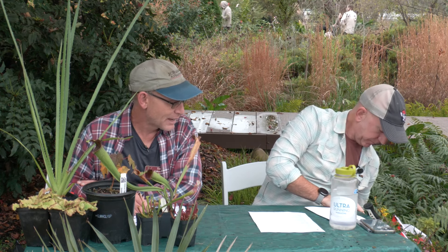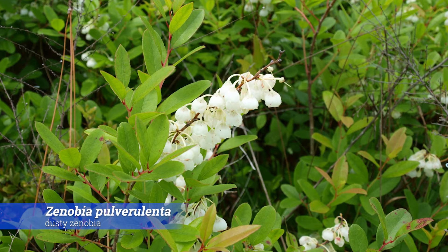We just planted a Zenobia about a month ago right over here. I've seen Zenobias in the wild out in the pocosins of the Croatan National Forest. It grows on dry ground and also right in the pocosins — and I've also seen it in ponds and on the edges of ponds. It doesn't want to totally dry out to be happy, but it has beautiful white flowers. It's one of those underutilized plants that not enough people are growing yet. It'll get some sheens of color in the fall — reds and burgundies, maybe orange.